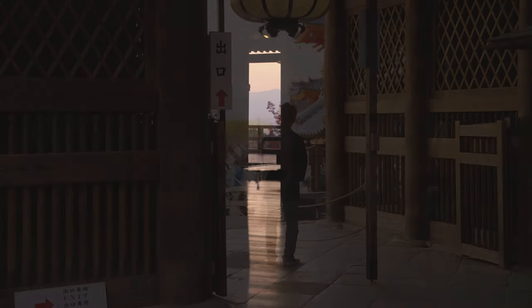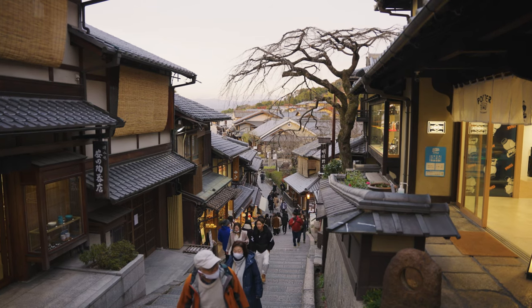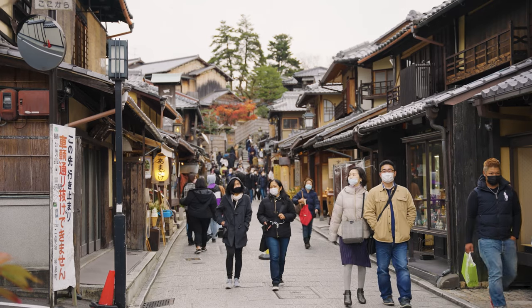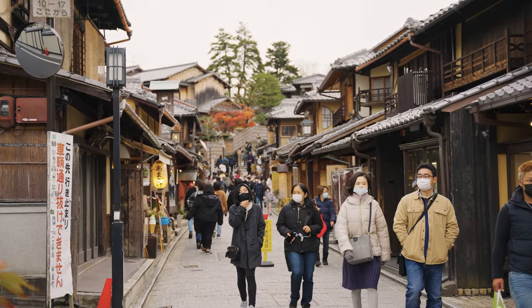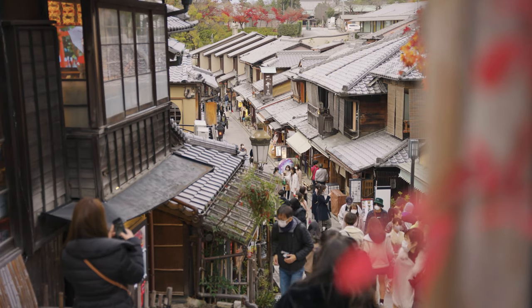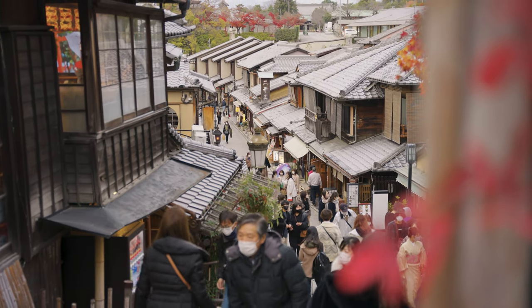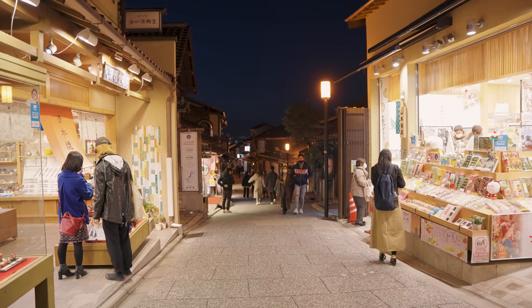Unfortunately, to explore the temple grounds it does cost 400 yen. But Kiyomizuzaka, the inclined street approach to the temple, can be just as enjoyable and doesn't cost a yen. Lined with antique Kyoto architecture, tea houses, and stores containing any and all souvenirs you could want from Japan, the best part is that the stores are so competitive that almost all of them offer you a free sample just for coming in. Walking from one end of Kiyomizuzaka to the other can supply you with enough free tea, topped rice, and Japanese sweets that you can skip lunch altogether — making it a thrifty traveller's best friend.